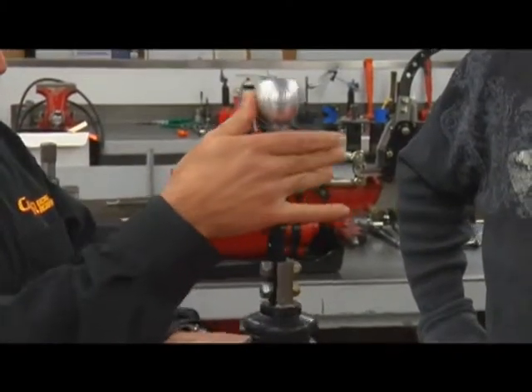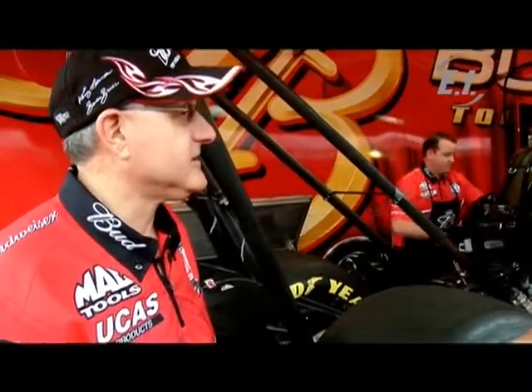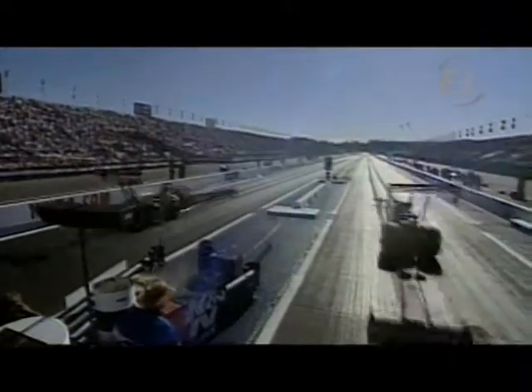The first thing we do when we show up to these events is our engines are not assembled, because we've got to come and find out what the atmospheric conditions are to figure out what our setup is going to be. You have to have the rear wing just to get the downforce, and then of course you have the front wing to counteract the rear wing. What they're trying to do with these dragsters is the rear wheels are almost trying to drive underneath the front, and you may have seen on TV where they bow up in the center — that's really what's trying to happen there.